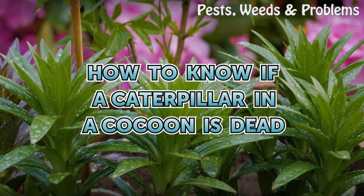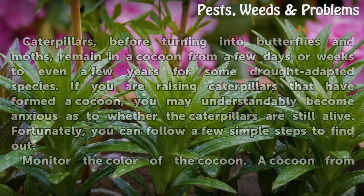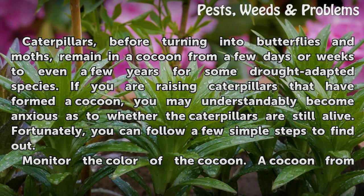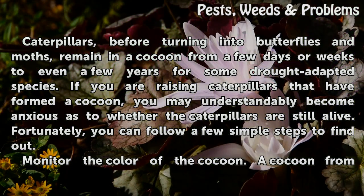How To Know If A Caterpillar In A Cocoon Is Dead. Caterpillars, before turning into butterflies and moths, remain in a cocoon from a few days or weeks to even a few years for some drought-adapted species. If you are raising caterpillars that have formed a cocoon, you may understandably become anxious as to whether the caterpillars are still alive. Fortunately, you can follow a few simple steps to find out.